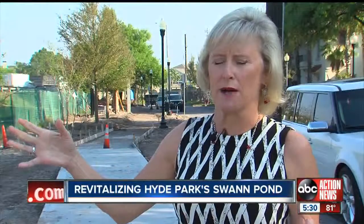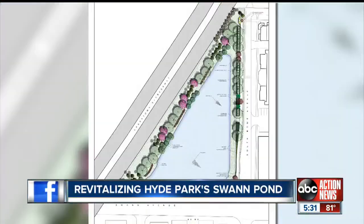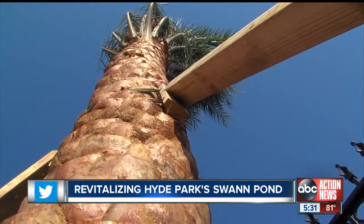Not only will the pond be cleaned out, but there'll be aerator fountains to keep the muck from growing back. They'll be lighted at night. There will also be new landscaping, wider sidewalks, benches, and palm trees towering over the pond.